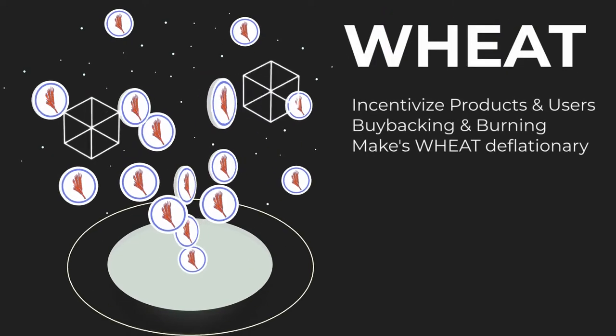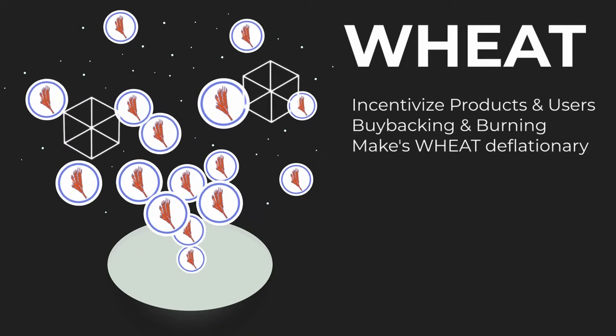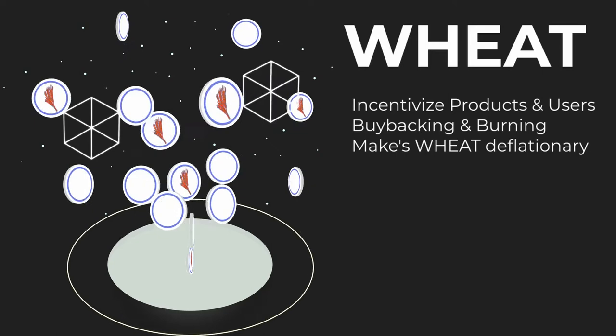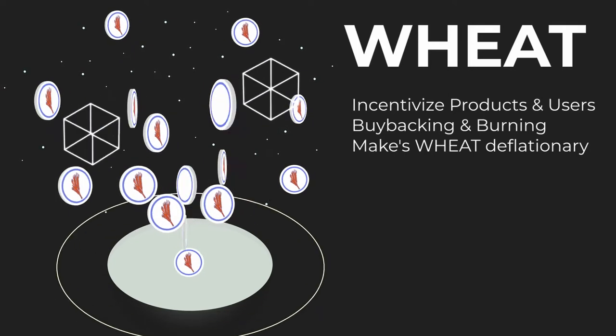Wheat is the token used to incentivize the products and users of the Growth DeFi ecosystem. In exchange, a large portion of its revenue is directed towards backing and burning it, with the ultimate goal of making Wheat deflationary.